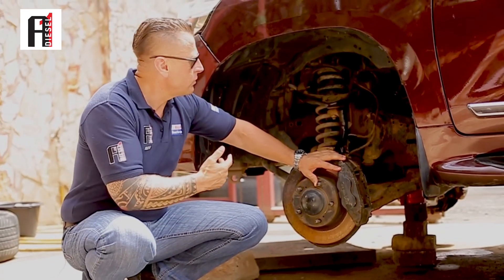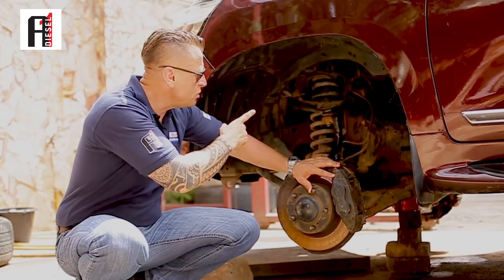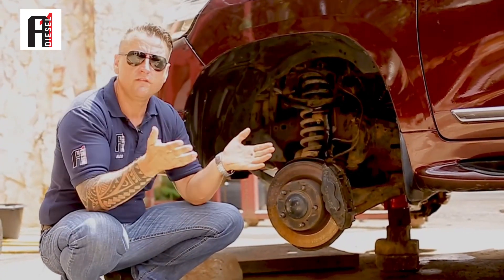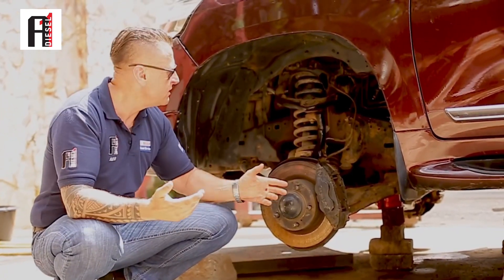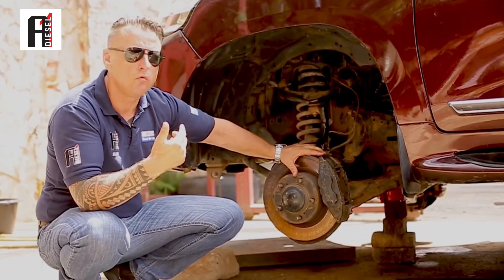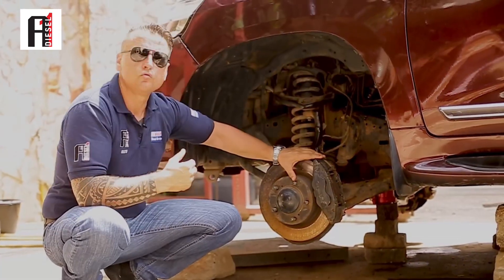So now we are about to remove both turbos. To reach them we need to remove the front tires because it's the V8 and one turbo is on each side. It will take some hours to remove them but we are about to start.